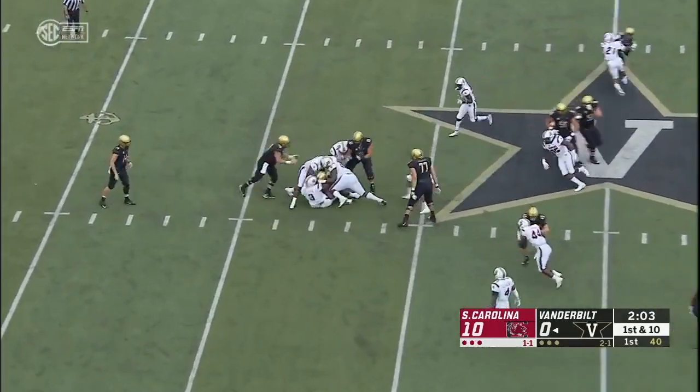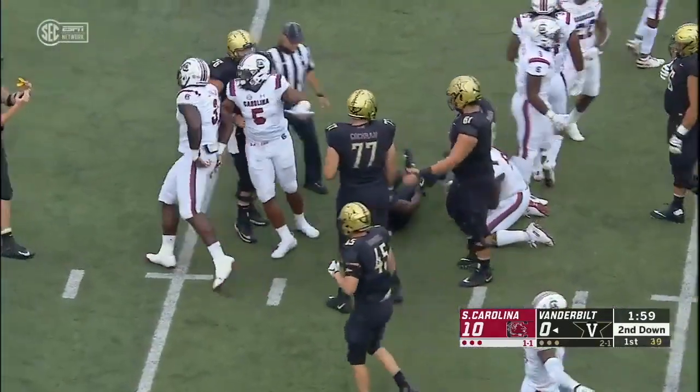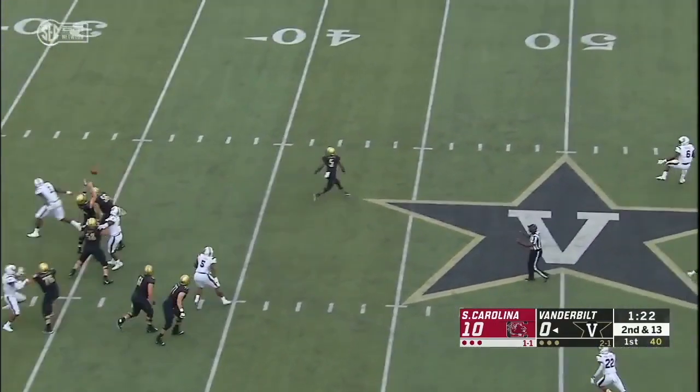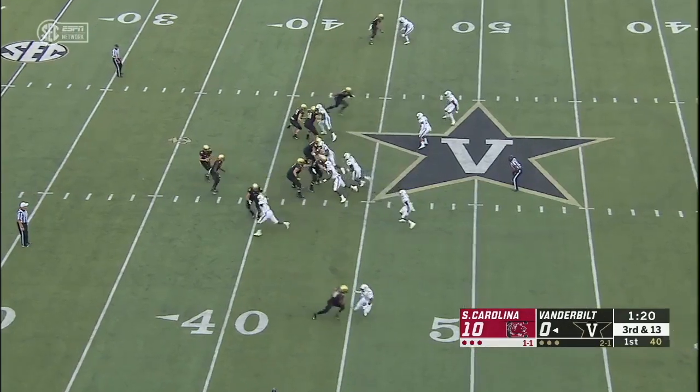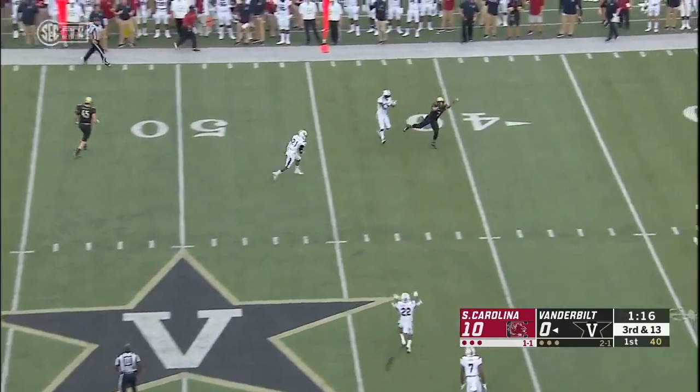Vaughn, as the pocket completely collapses, and Javon Kinlaw greets him. Second and 13, that ball is deflected, and Shurmur just knocks it back down. Low snap. Shurmur looks around, and it's incomplete.